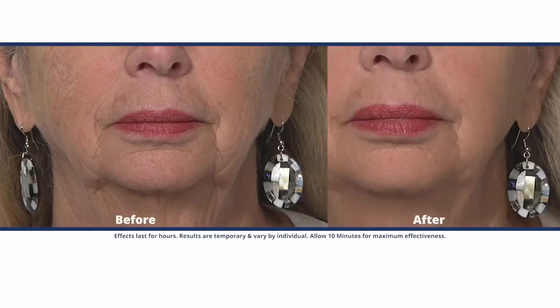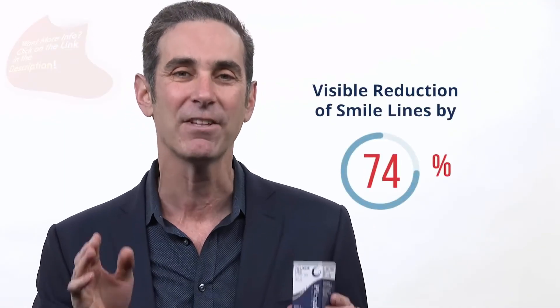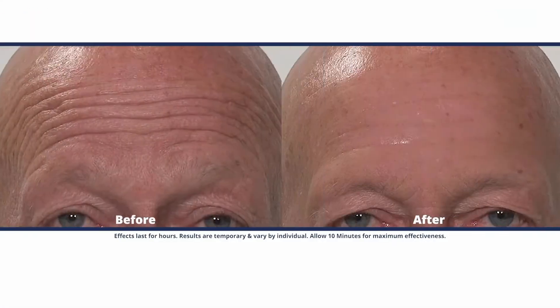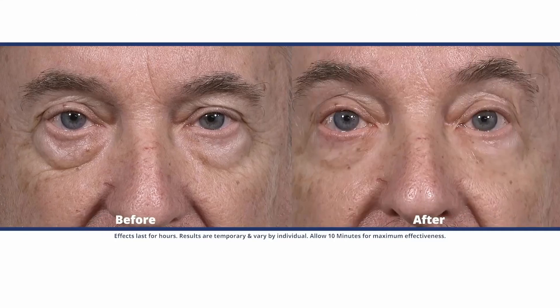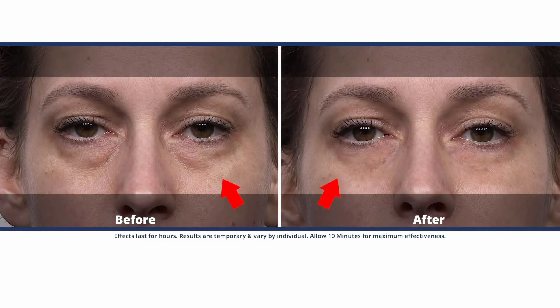But we didn't stop there. We studied Plexiderm's ability to work on smile lines, and they were visibly reduced by 74%. Then we looked at how Plexiderm worked on forehead lines and 11s between your eyes — the Plexiderm Serum showed a visible reduction by 85%. The Plexiderm Rapid Reduction Serum is truly the best innovation we've seen in skincare since the initial launch of the Plexiderm creams.